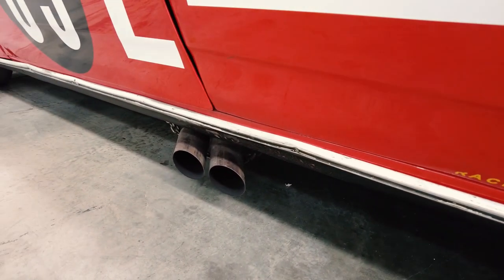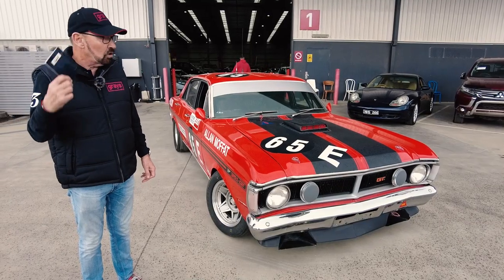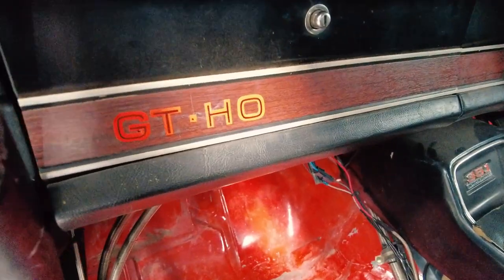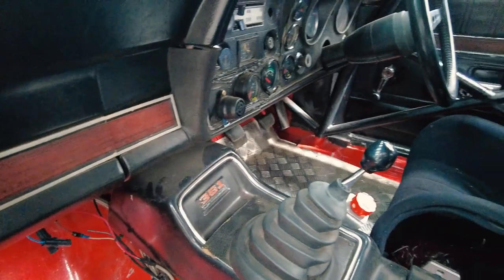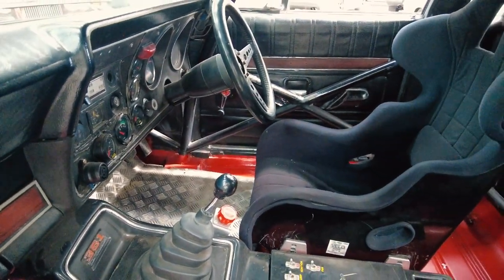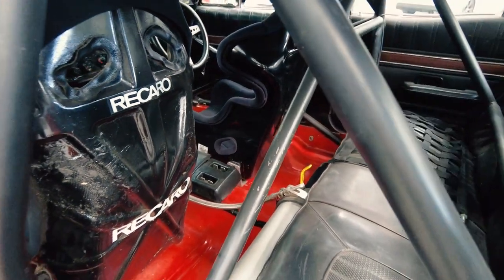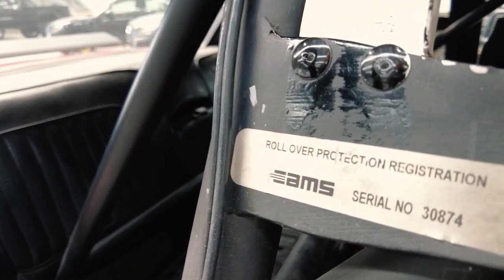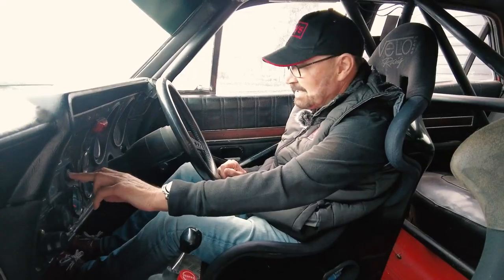It's got a CAMS logbook, a historic vehicle logbook. Have a quick look inside here — it's a full-on race car racing in Group NC. It's got a proper pedal box, a welded-in approved cage, all the gauges, and what looks like a shift light.